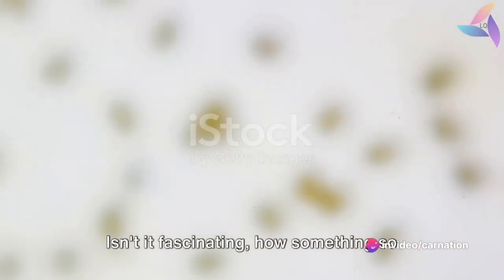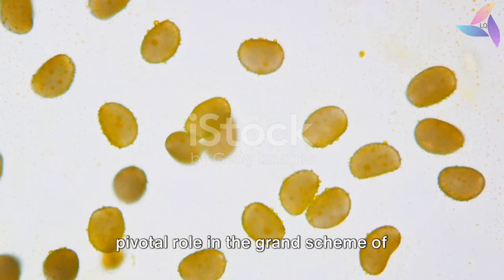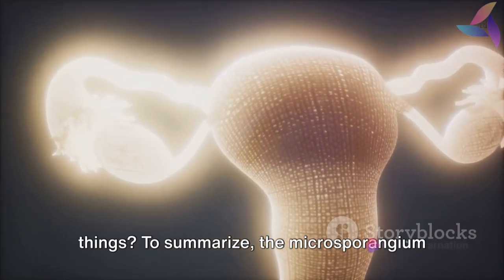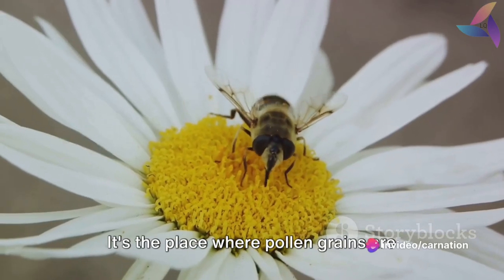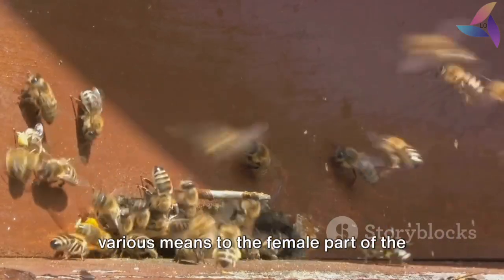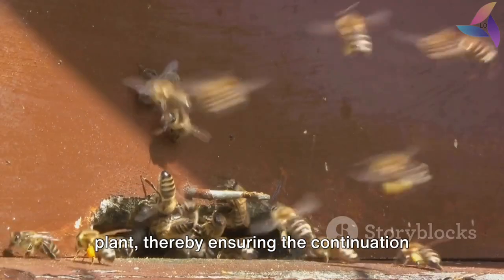Isn't it fascinating how something so small as the microsparyngium plays such a pivotal role in the grand scheme of things? To summarize, the microsparyngium is a vital part of the plant's reproductive system. It's the place where pollen grains are produced, which are then transported by various means to the female part of the plant, thereby ensuring the continuation of the species.